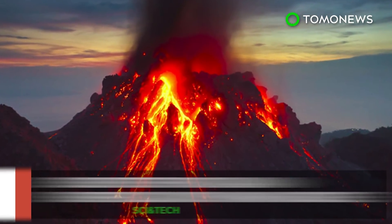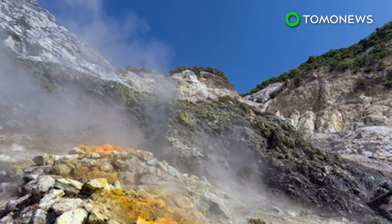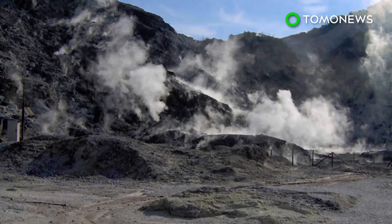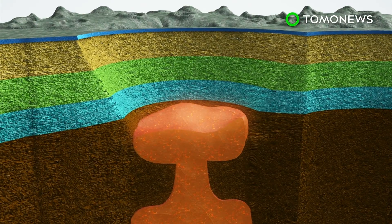Scientists have located the magma source of an Italian supervolcano considered one of the most dangerous in the world. Campi Flegrei is a volcanic caldera to the west of Naples which last erupted in 1538, but was responsible for a series of small earthquakes in the 1980s. Researchers have now pinpointed the location of a hot zone about four kilometers under the nearby city of Pozzuoli.